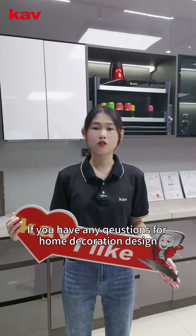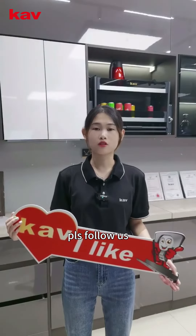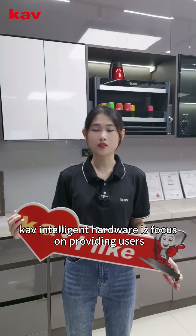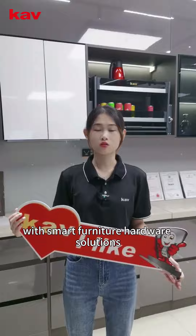If you have any questions for home decoration design, please follow us. KV Intelligent Hardware will focus on providing users with smart furniture hardware solutions.